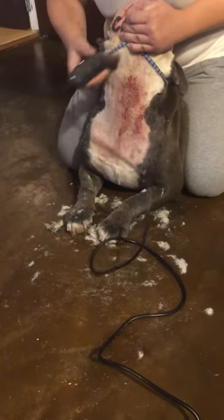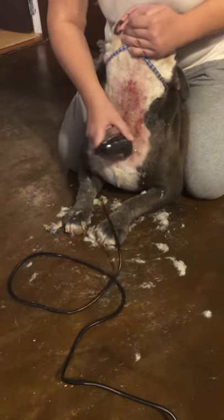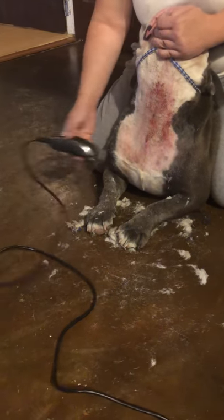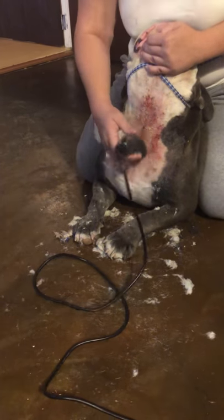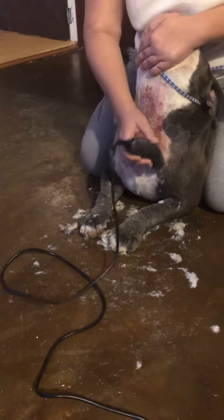Sometimes the worst thing you can do is give them a bath, but I may have to — it depends on whether or not I decide to keep them inside for the next few days. If I do, I'm going to go ahead and give my bath first and dry him really, really good. But probably the best thing to do is to not bathe them and just keep it dry until it heals.